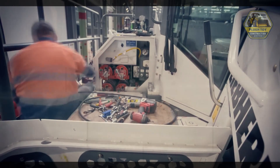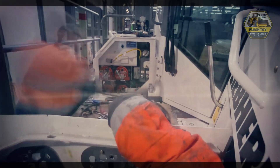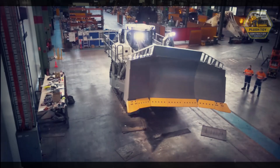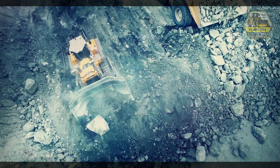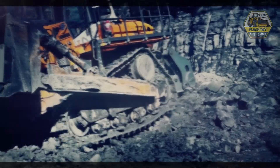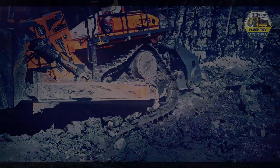Another advantage of this bulldozer is the innovative Latronic system. This system provides better and more responsive control in engine operation. By using advanced electronic technology, operators can adjust the function and performance of the machine more precisely.